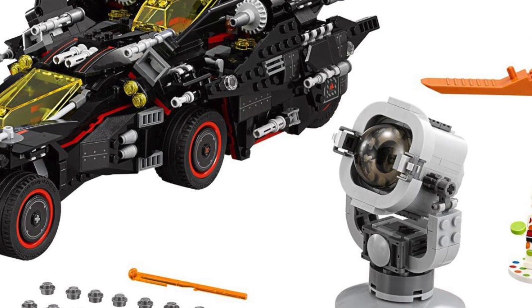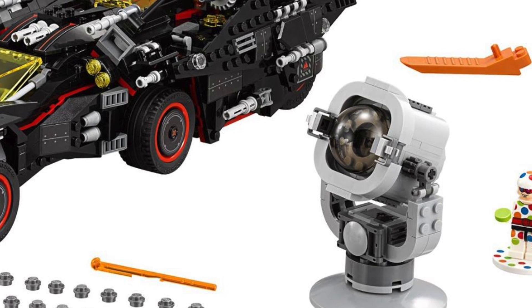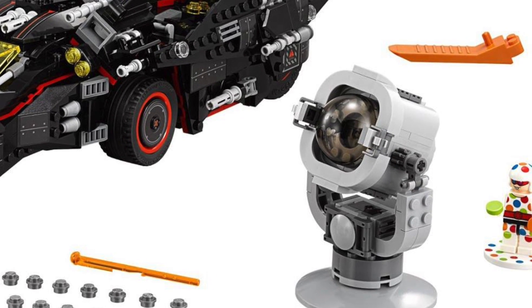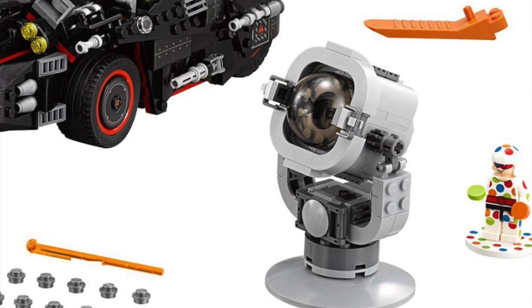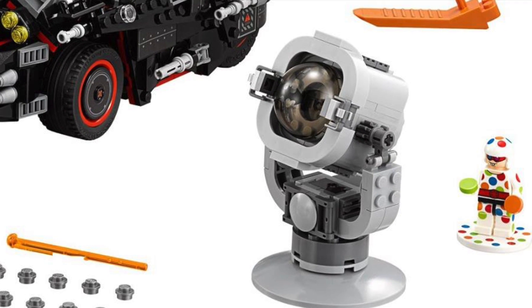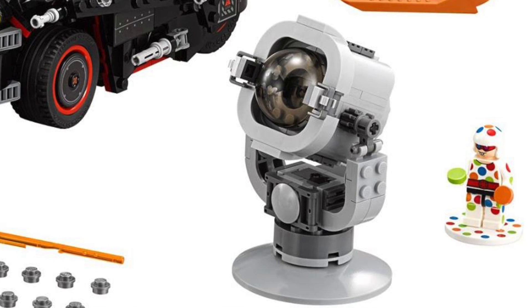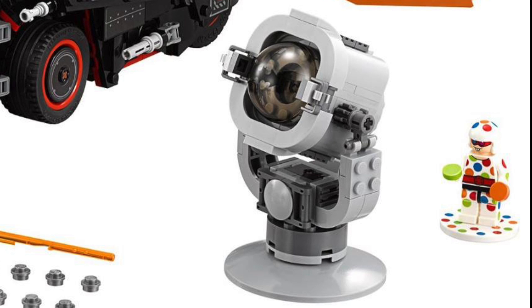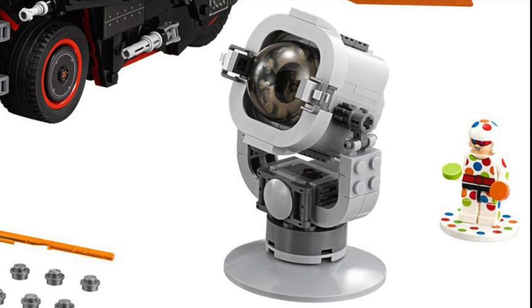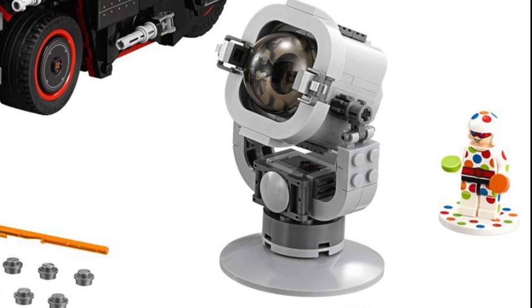Now this is something that is kind of a little side thing in the set, but I think it is really awesome. This is an actual bat signal, which it appears to me like it's going to have a light brick in it. If you look at that clear piece, it's got the bat symbol on there. So I think we will actually be able to shine the bat symbol around your room and stuff. I think that is really, really awesome.